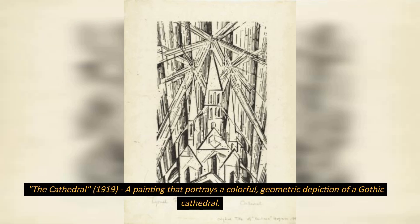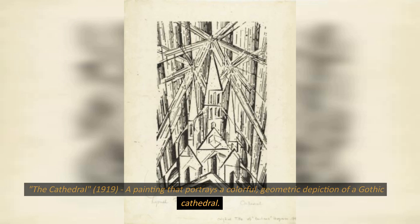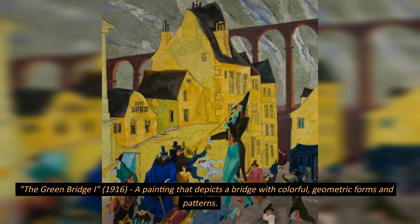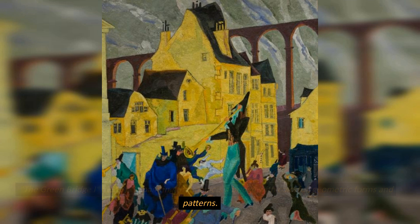The Cathedral, 1919, a painting that portrays a colorful, geometric depiction of a Gothic cathedral. The Green Bridge Eye, 1916, a painting that depicts a bridge with colorful, geometric forms and patterns.